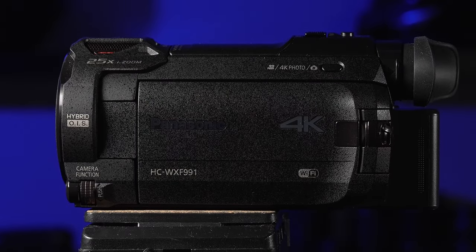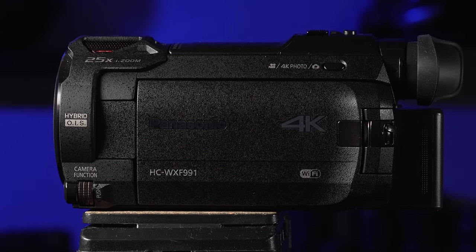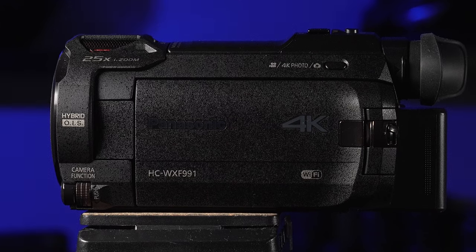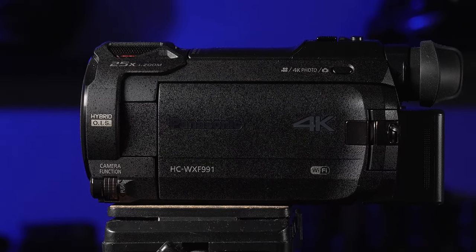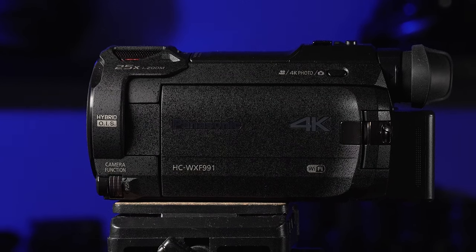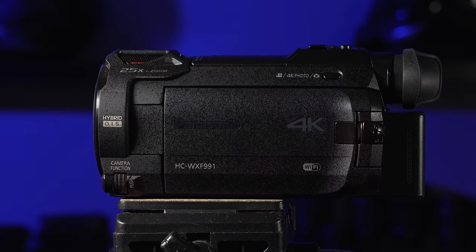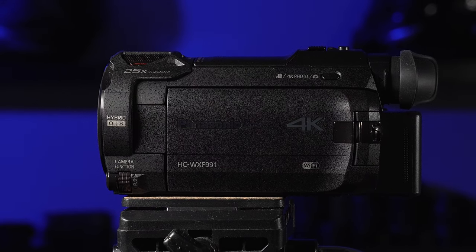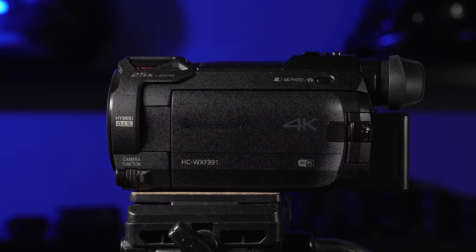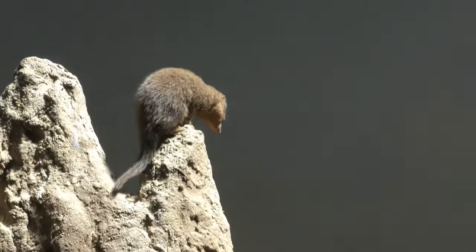Look at what we have here — check out this dinosaur of technology, on its way to extinction, or is it? This is my Panasonic camcorder, and that's what we're going to talk about today. Not so much whether or not it's going extinct, but I just want to tell you how I use this thing and show you some footage. I think I've had this for about three years.